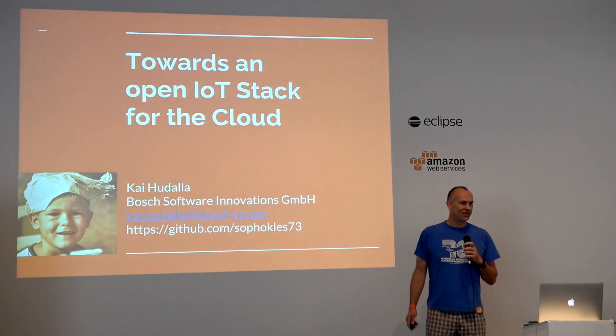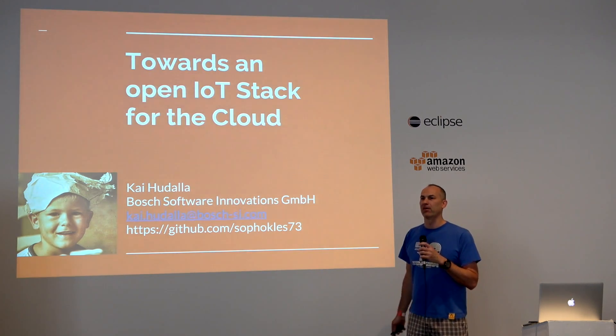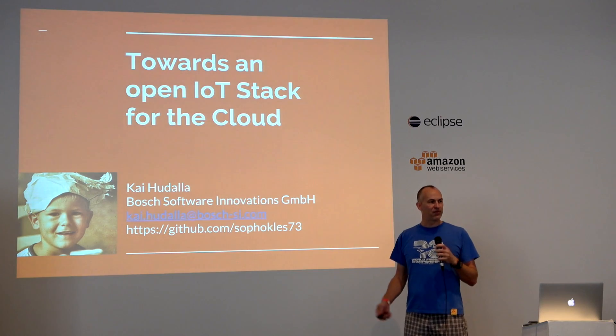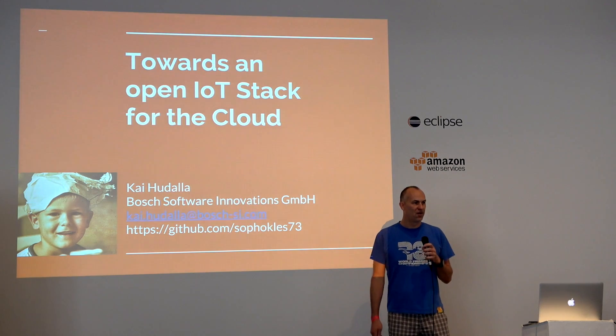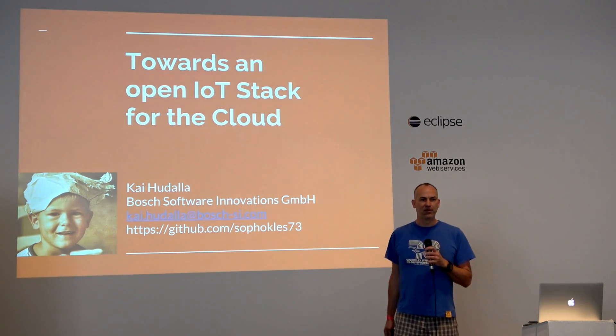My name is Kai Houdala. I work for Bosch, specifically a small subsidiary called Bosch Software Innovations. We are basically dealing with implementing core technology for connecting the stuff that Bosch builds — household appliances, stuff in cars, heating systems — and connecting that to the Internet of Things.